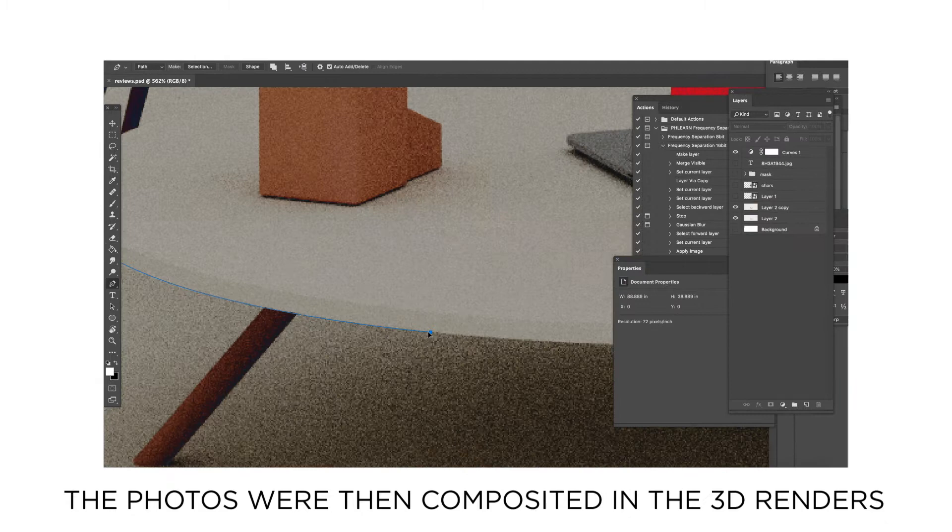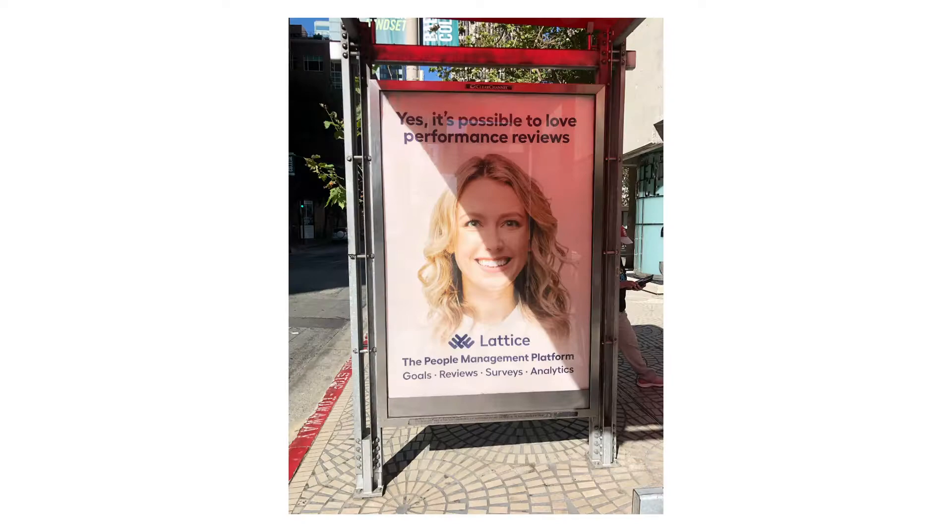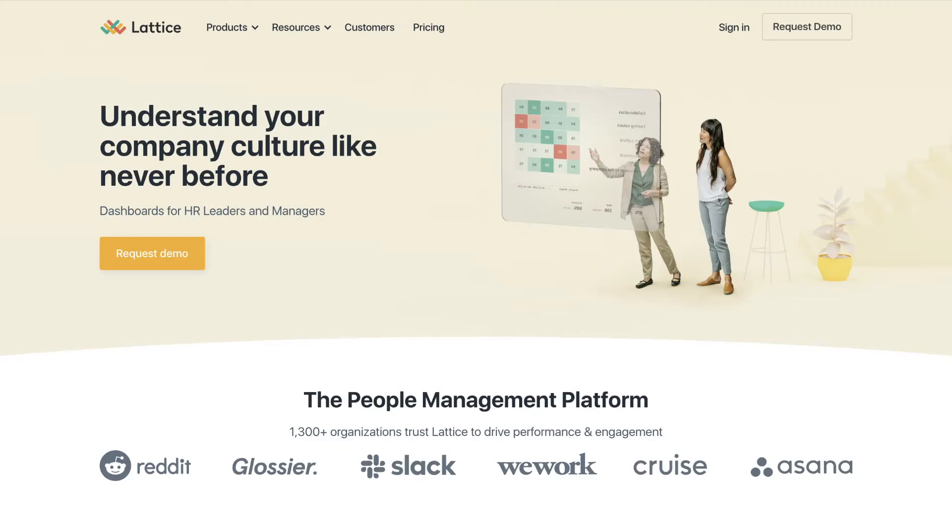It was a lot more work than I anticipated, but the end result was worth it. I'm really proud of what we came up with and I genuinely think it's something that's unique, fresh, and stands out. You might spot these on a billboard or a transit ad, or you can check all the images out on the Lattice website.